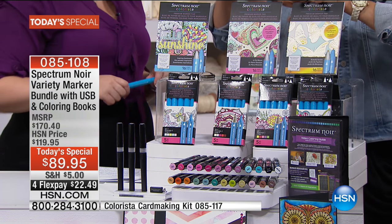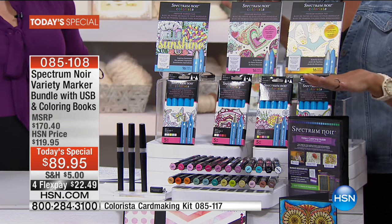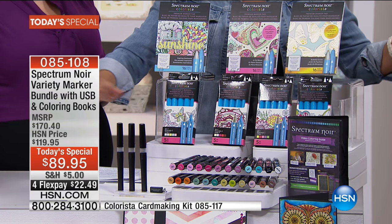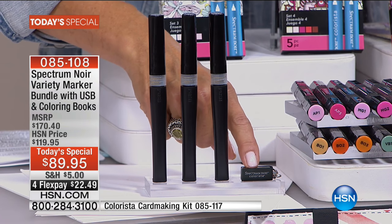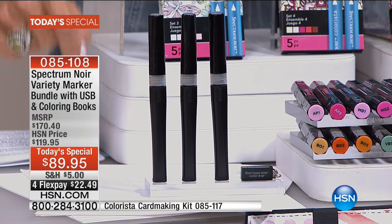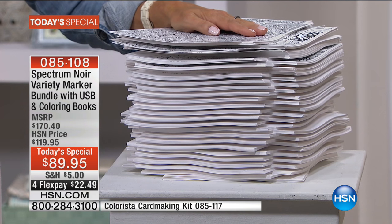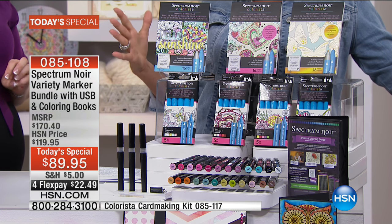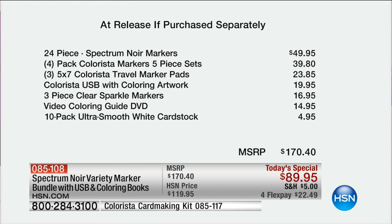You're getting three different coloring pads - they're amazing. We're also including a DVD which is going to inspire you, plus three glitter pens, plus 10 card stock. On this USB drive that you're receiving, you have access to 750 printable images. All of that for only $89.95 - it's an $80 savings, close to half off. And if you've spent $5 on shipping today, you get free shipping on this and everything else until midnight.